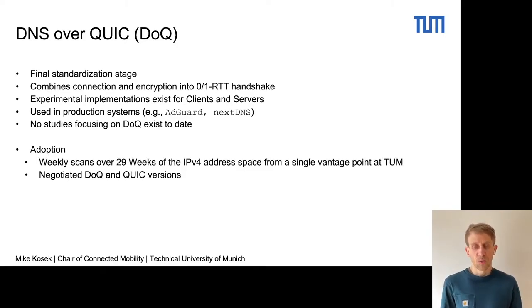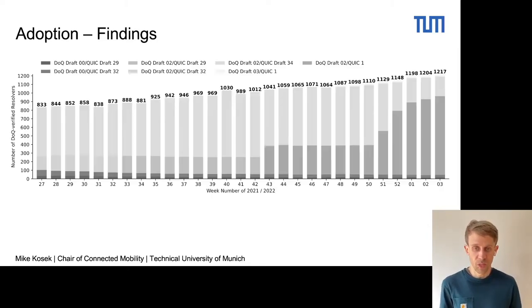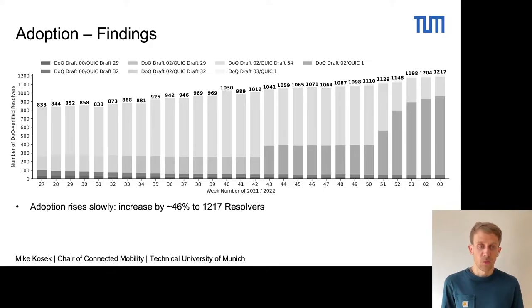First of all, we look at the adoption, where we performed weekly scans over 29 weeks of the IPv4 address space and recorded the negotiated DNS over QUIC as well as QUIC versions. The most interesting part here is that the adoption rises slowly — we see an increase of around 46% to 1,217 resolvers in the final week of our measurement.